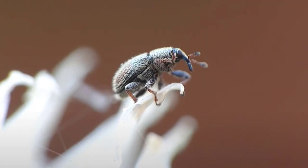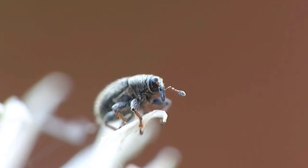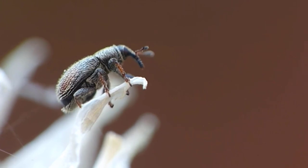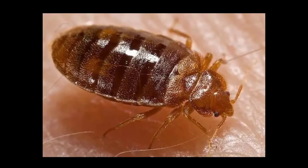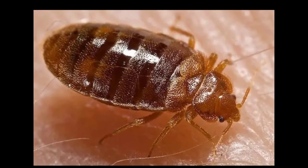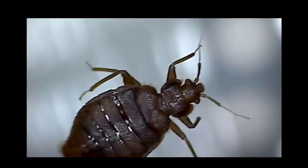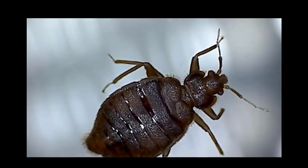Weevil. The weevil is a small beetle that is found in many parts of the world. Weevils often cause a lot of damage to crops and plants. Bedbug. Bedbugs are small, wingless insects that feed on the blood of humans and animals. These insects are often found in mattresses, furniture, and clothing.